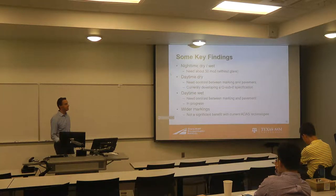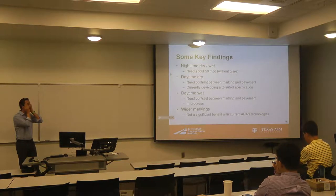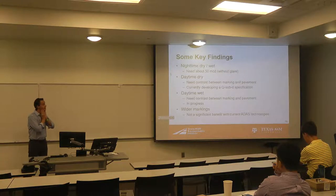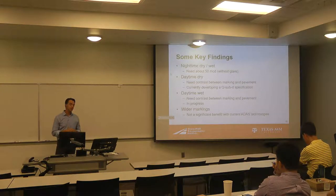I'll share with you some of the key findings. If you're familiar with pavement markings at all, you'll see some of these may be surprising. But under nighttime conditions, which is generally what the FHWA worries about when it comes to pavement markings, we found that for these systems to be reliable, you really only need about 50 milli-candelas of retro-reflectivity.